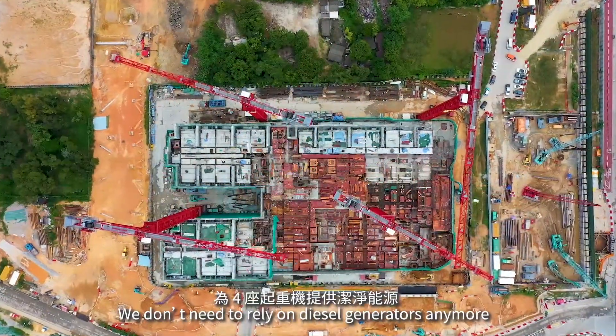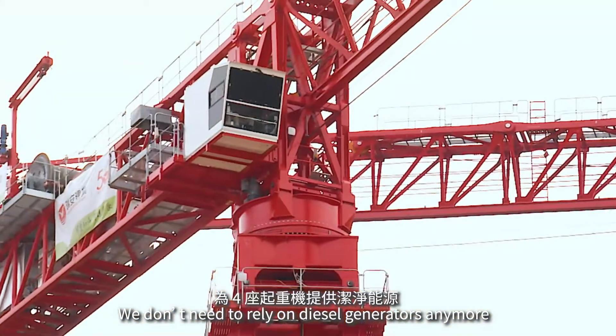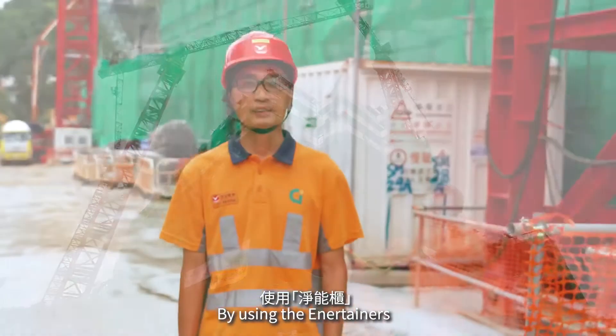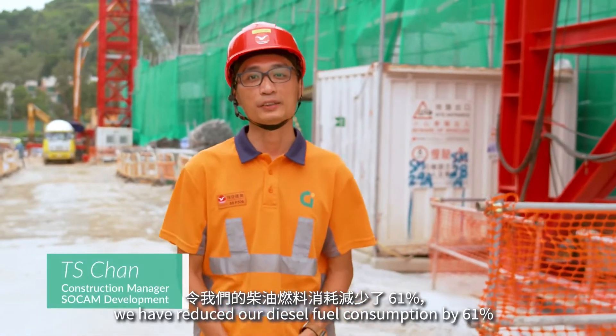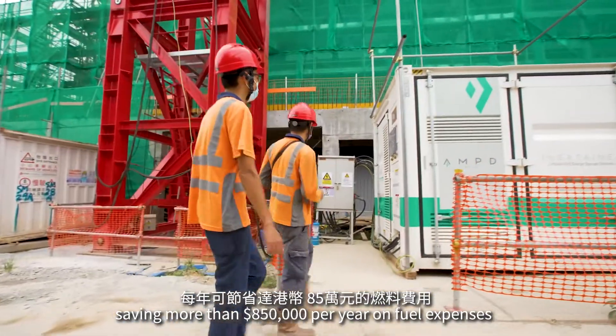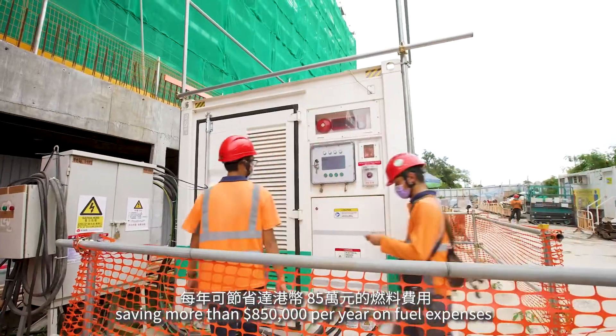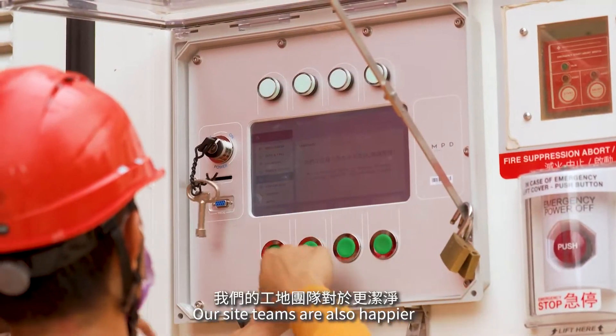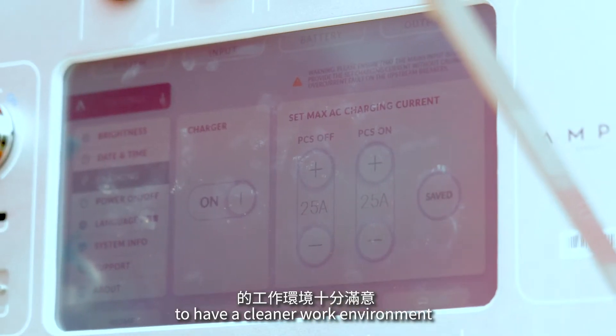We don't need to rely on diesel generators for construction anymore. By using the Entertainer, we have reduced our diesel fuel consumption by 61%, saving more than $850,000 per year on fuel expenses, and reducing our carbon emissions by 496 tons. Our site team are also happier to have a cleaner work environment.